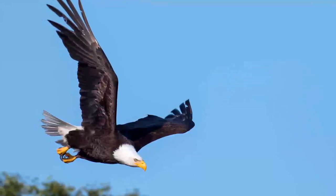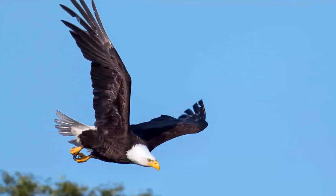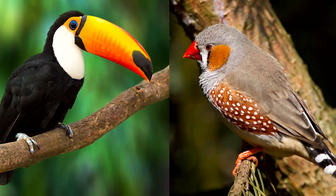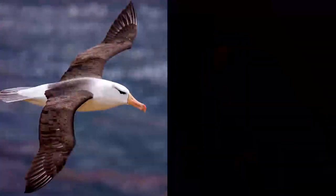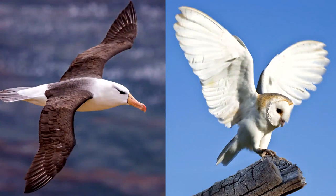Birds have two legs, two wings, and feathers. Birds also have a beak. Look at how long and colorful this toucan's beak is. This finch's beak is short. This albatross has long, narrow wings. This owl's wings are short and wide.